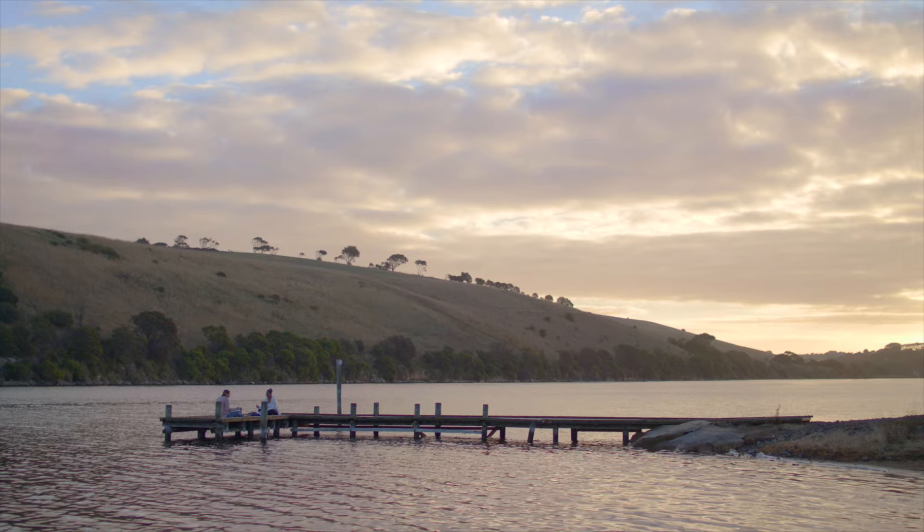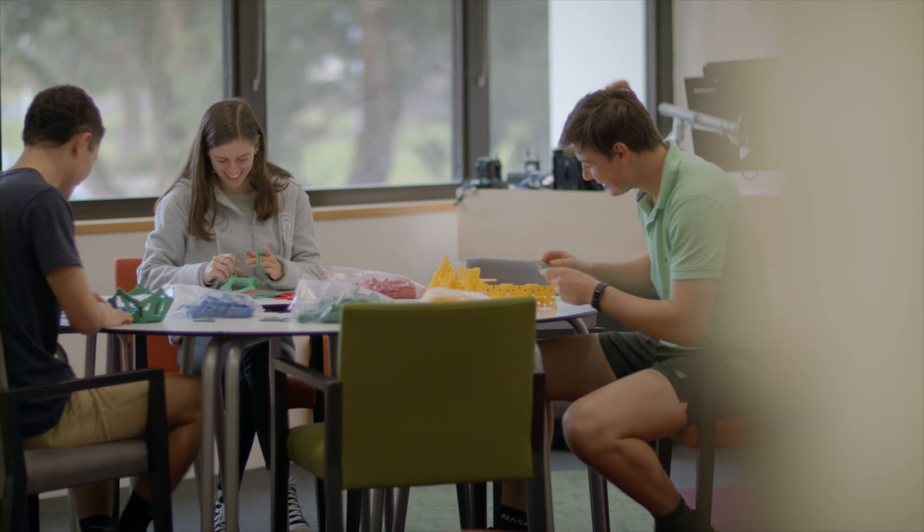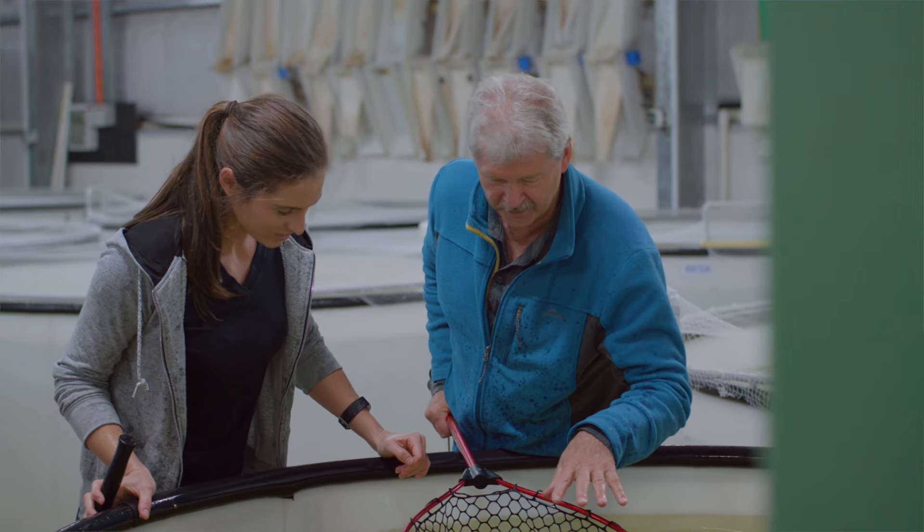But it's not just the location that makes the Warrnambool campus so great. It's also the practical hands-on approach to all of the subjects on offer.